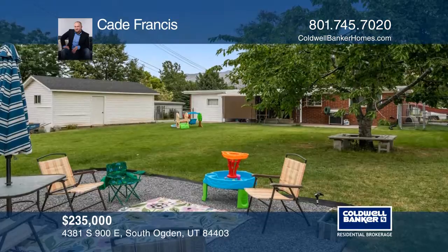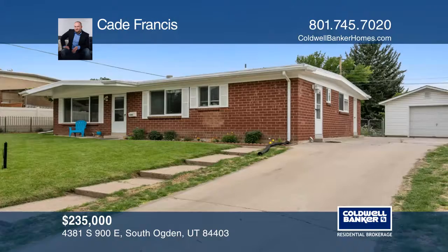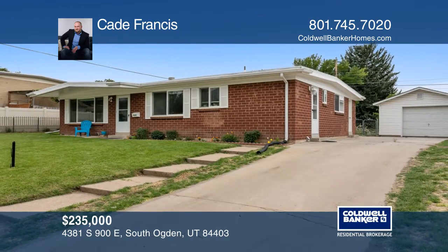Don't miss your chance to see this beautiful home. Cade Francis is ready to help you buy the house you deserve. Call today.